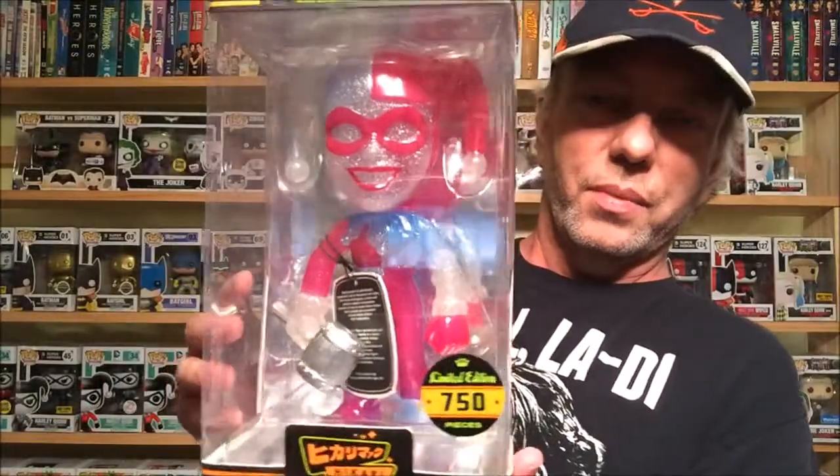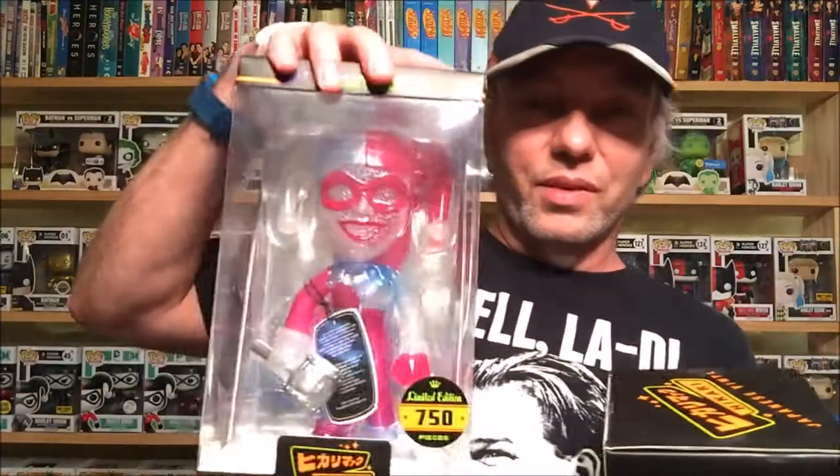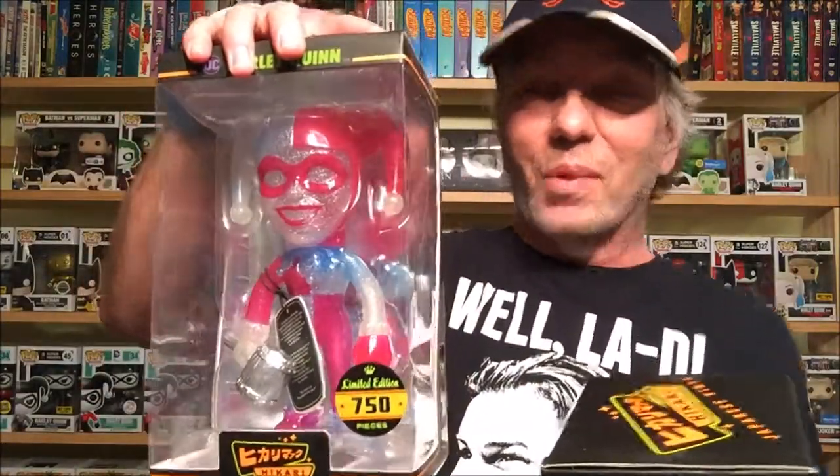The only reason I got them is Harley. This one is number 750 right there. And this one right here — I think it looks amazing, it's kind of creepy a little bit, but looks pretty cool. This is a metallic one and it's number 500.